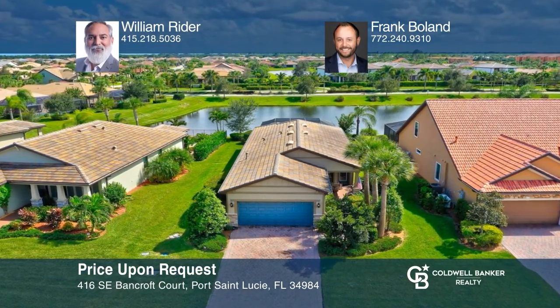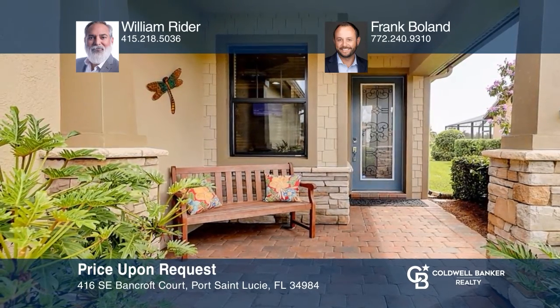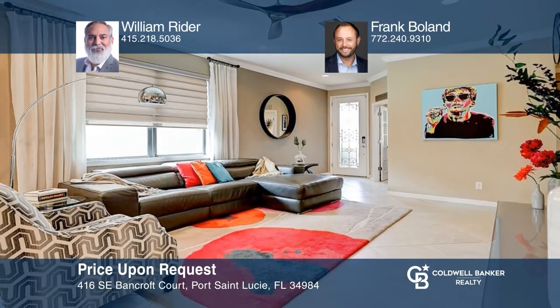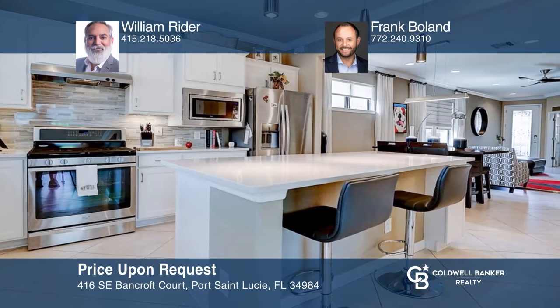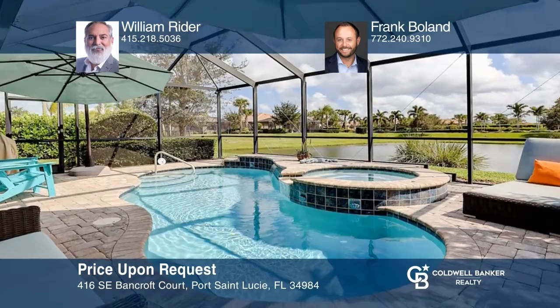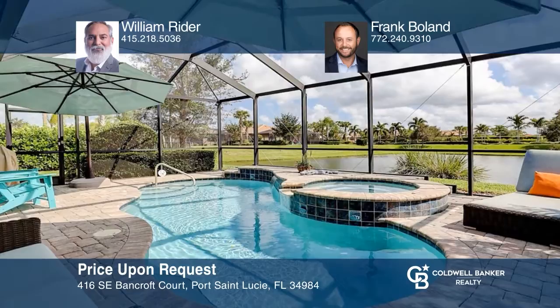With an endless amount of model home builder upgrades, this stunning lakeside pool spa home boasts a large kitchen with quartz counters, custom shaker cabinets, and stainless steel appliances. The primary bedroom features custom closets, and the view of the lake and pool from your enclosed sunroom is not to be missed. See it today with William Ryder and Frank Boland.